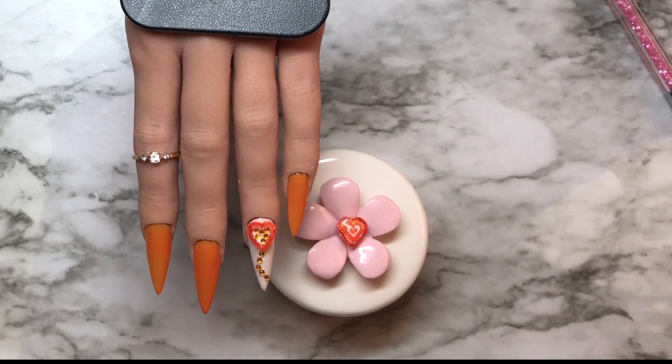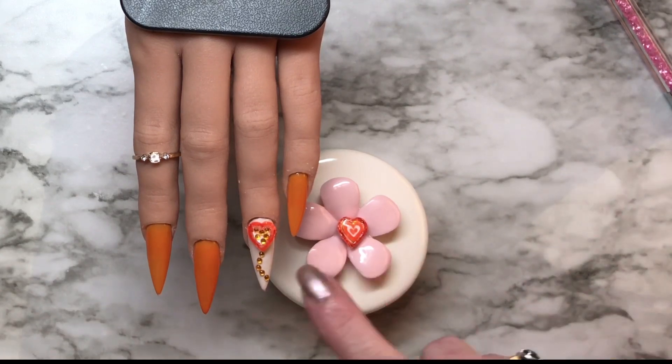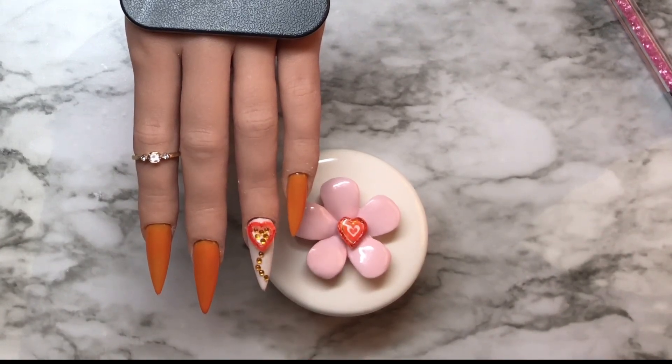Thank you so much, my love, for the goodies. I'm going to be popping this one off and using it on something else. Anyway, you guys have a nice day. Ciao for now and I'll catch you in the next one. Bye!